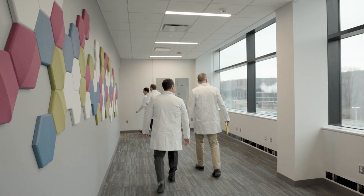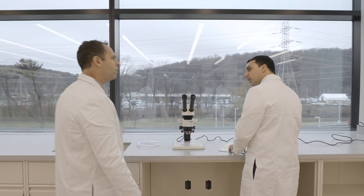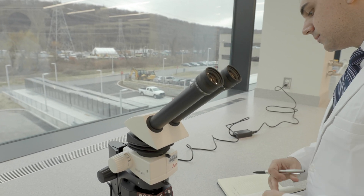The advantages of using VIEW glass in a lab environment include things such as: I can tint the windows to a point where they do not have any UV penetration into the space, which can affect some of our science. VIEW is a perfect option for us.